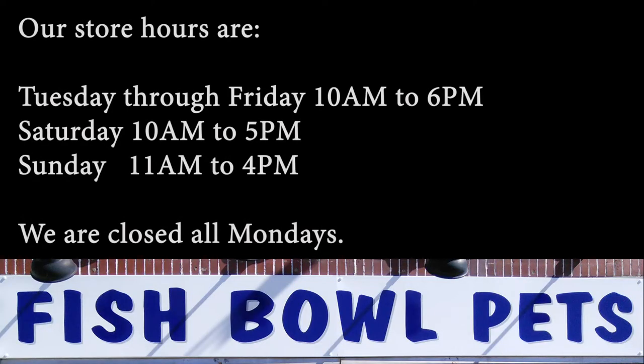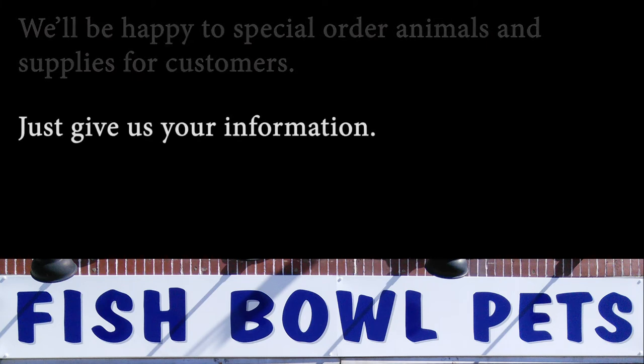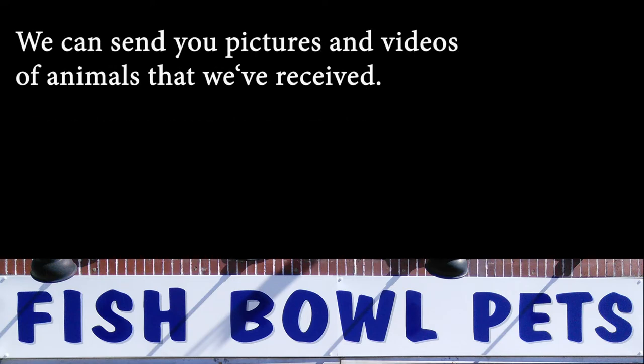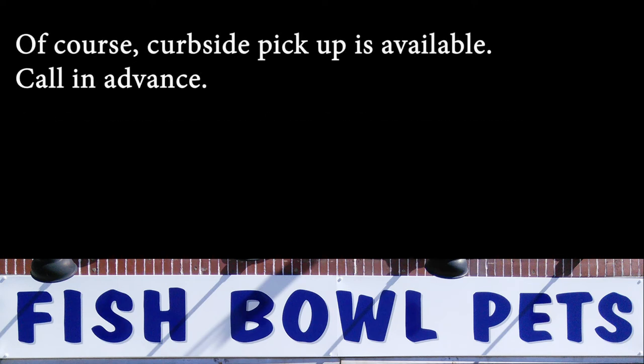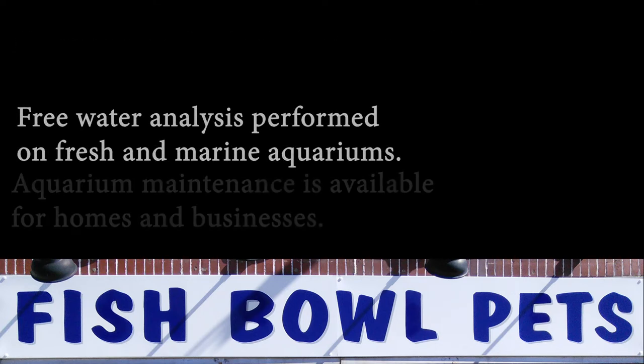Our store hours are Tuesday through Friday 10 to 6, Saturday 10 to 5, Sunday 11 to 4. We're closed all Mondays. We'll be happy to special order animals and supplies for customers — just give us your information. We can send you pictures and videos of animals that we've received so that you can see them before you come into the store. Of course, curbside pickup is available — call in advance. Free water analysis is performed on fresh and marine aquariums.